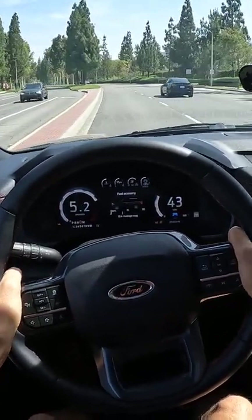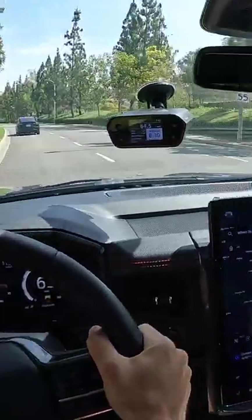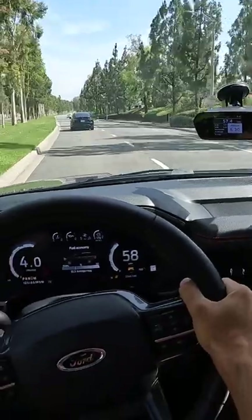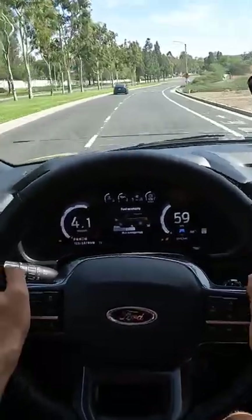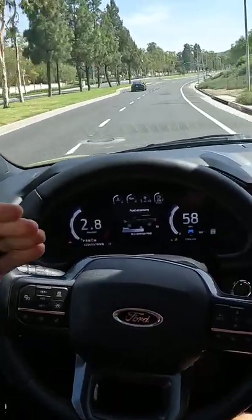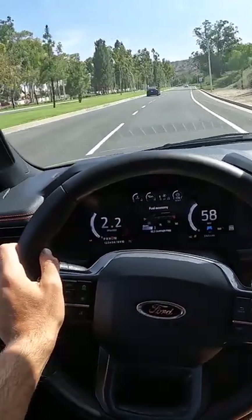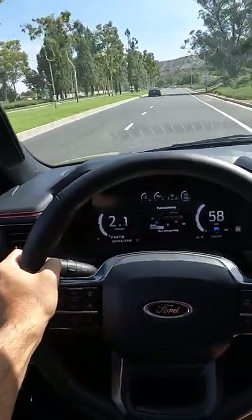Can I catch the Model Y? 6.3 seconds to 60. The performance is good though — 6.3 on a little bit of an uphill. Not perfect conditions, but it's peppy for something this big, heavy, and unaerodynamic.